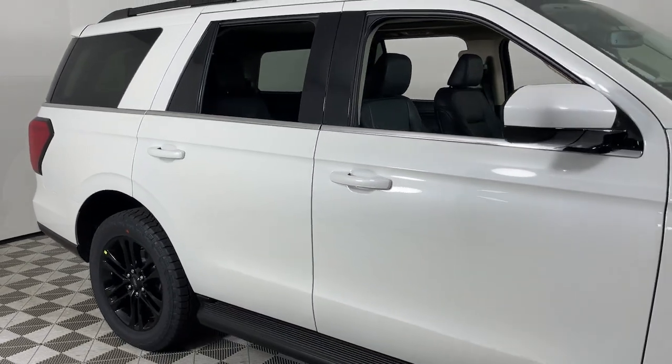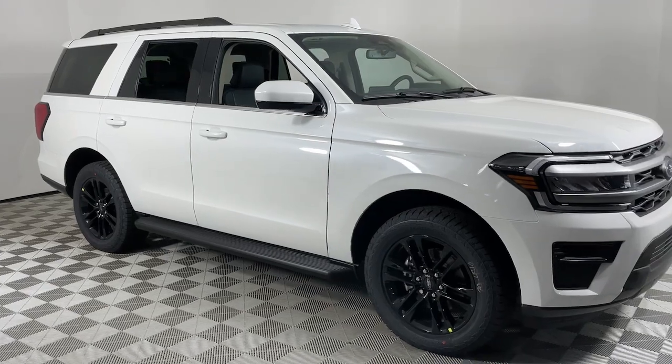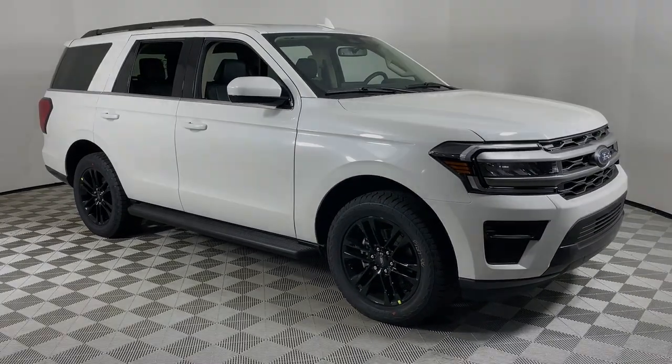Heated mirrors, power liftgate, remote engine start, backup camera. Prepare to enjoy the attention you'll get when you arrive in this impressive